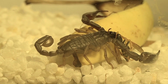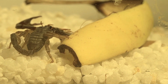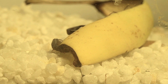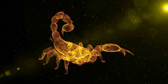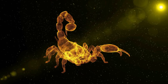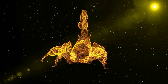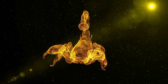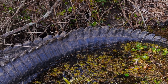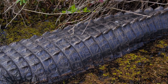Additionally, tails can act as a means of defense or offense for certain animals. Scorpions possess a venomous stinger on their tails, which they use to immobilize or kill their prey or as a deterrent against threats. Similarly, the tail of a whip scorpion can deliver a painful pinch, and some reptiles, like the alligator, will strike their prey with their powerful tails, stunning or incapacitating them.